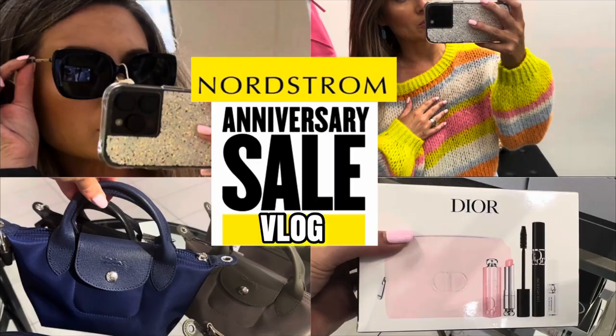Welcome back to my channel! I hope you're having a wonderful day. I am finally happy to say I can film my Nordstrom anniversary sale haul. The sale has been going on for a few weeks now. You might have seen my wishlist vlog, but sometimes things take a while to ship and I placed a bunch of orders and wanted to make sure I had everything in before filming. I have about 16 items to share.